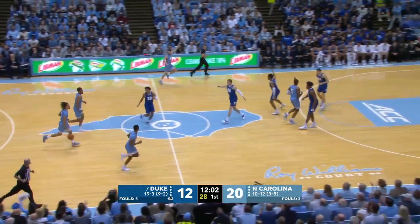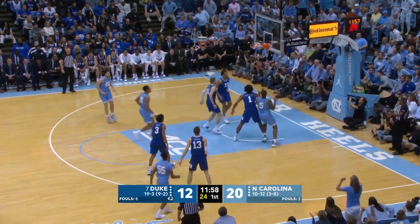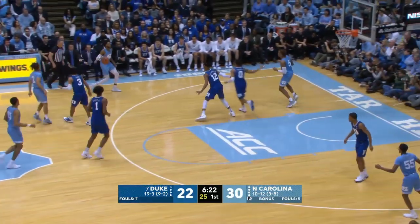Nothing but Carolina blue uniforms underneath. Keeling with the board. Anthony right back to Keeling — another mid-range right side. Black and Anthony have been very active on the glass.